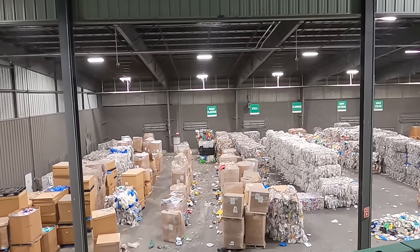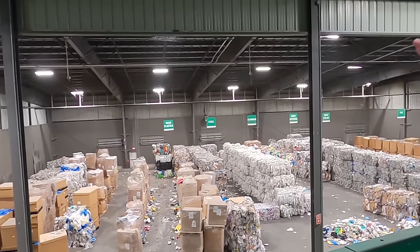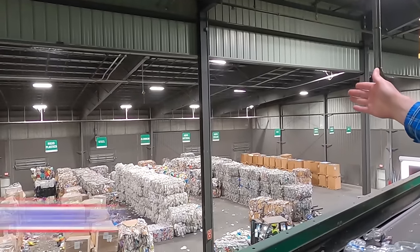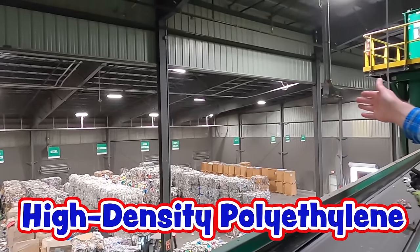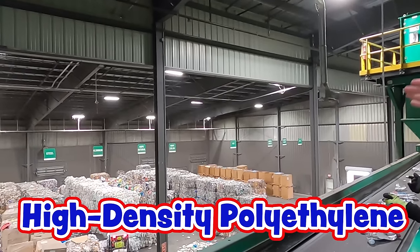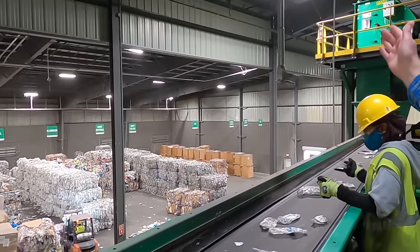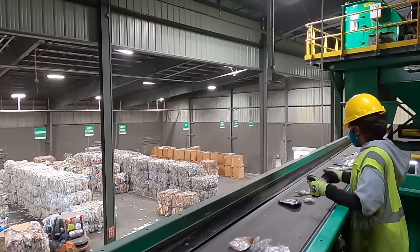They have it broken up - you see a pile for rigid plastic, steel, aluminum, HDPE which is high-density polyethylene, high-density polyethylene with color in it, and PET. Then mixed paper and OCC and other products.